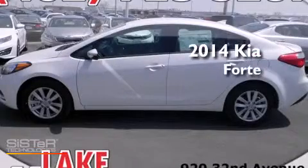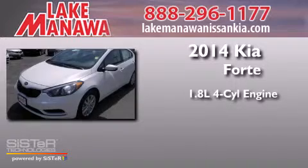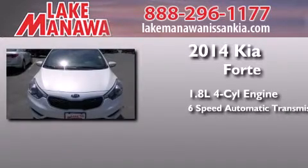This is a brand new 2014 Kia Forte. It features a 1.8-liter four-cylinder engine and a six-speed automatic transmission.